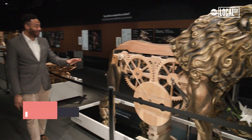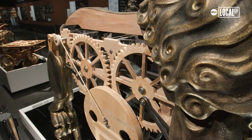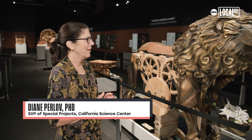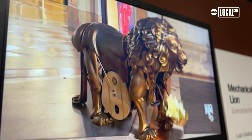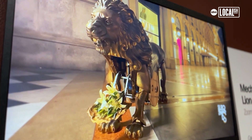This lion is fascinating and it's huge. This mechanical walking lion Leonardo did late in his life as a gift for King François I of France. It would walk on a carpet up to the feet of the king, the chest would open, and fresh lilies would pour down at his feet.